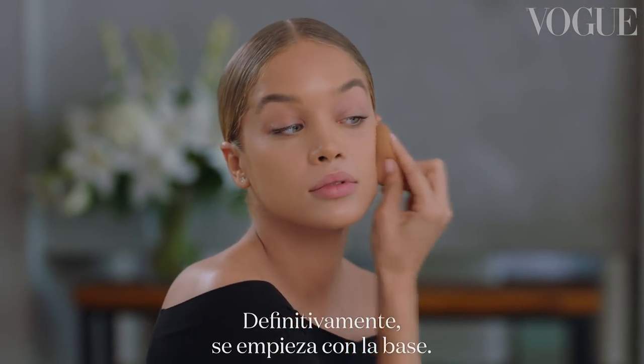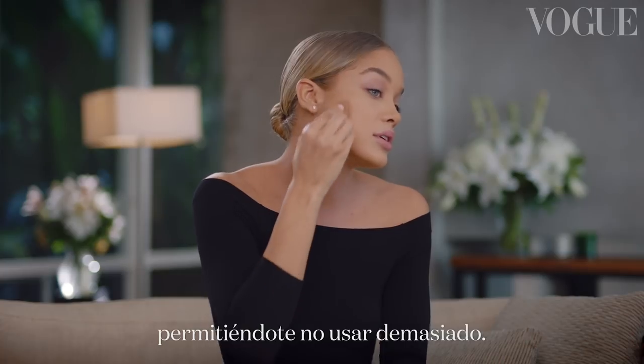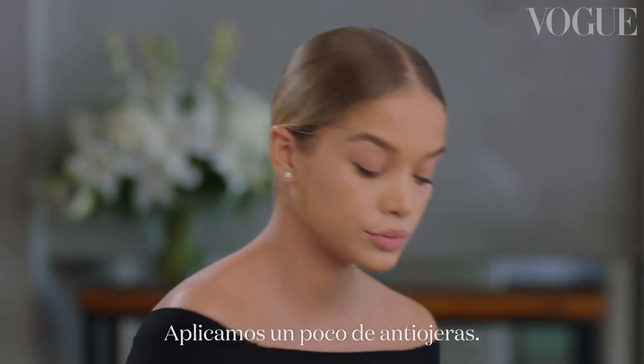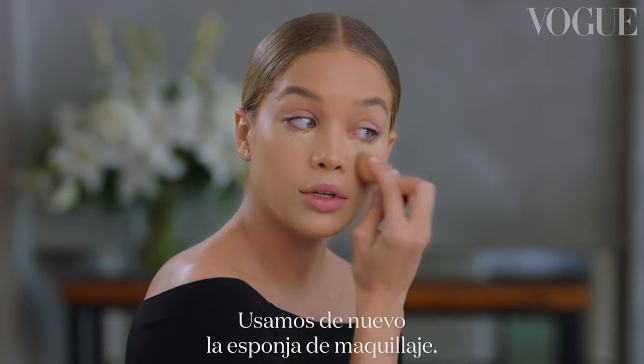It definitely starts with the foundation. I like using a beauty blender because it helps really just push that product around, allowing you to not use too much. And let's get some concealer — I like to put little dots and then go in with the beauty blender again.